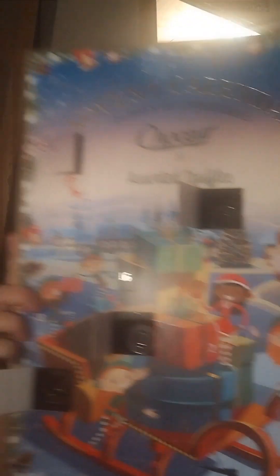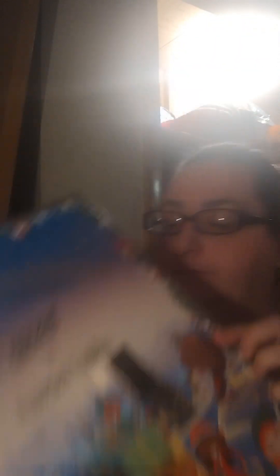Door number eleven is right here. I think this one is a new one, which is the orange mousse caramel truffle. This is new, so we will be trying this one.